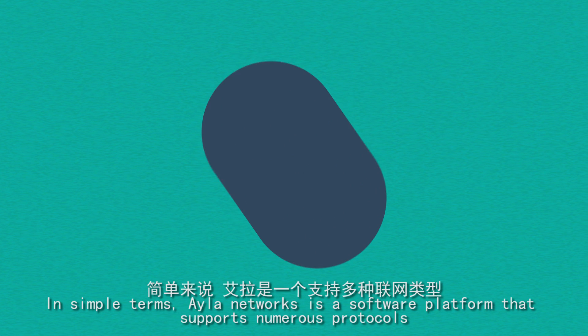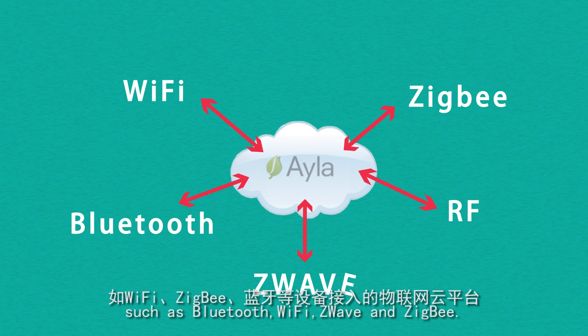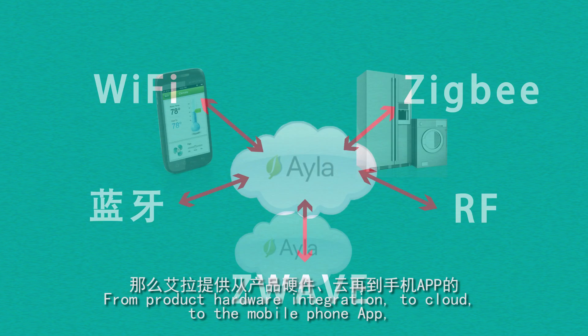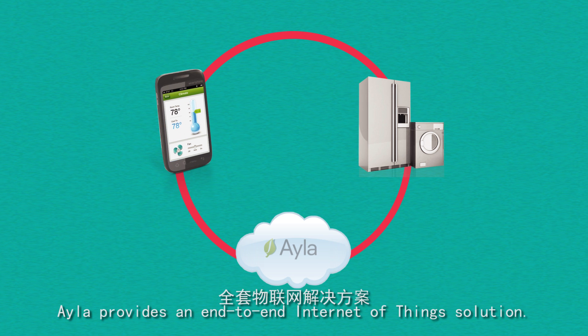In simple terms, Aayla Networks is a software platform that supports numerous protocols such as Bluetooth, Wi-Fi, Z-Wave and Zigbee. From product hardware integration to cloud to the mobile phone app, Aayla provides an end-to-end Internet of Things solution.